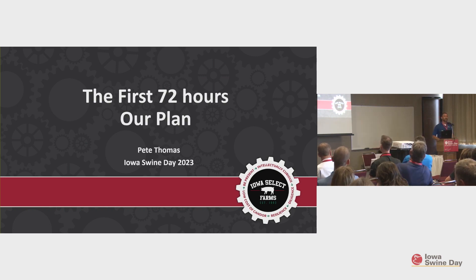What I'm going to talk about today is a foreign animal disease response plan for the first 72 hours after an outbreak in the U.S. I'll talk about what we've done to prepare at Iowa Select Farms and some of the considerations we've thought about. Maybe that'll help others identify things in their systems or operations that they need to do to be prepared, and I'll also talk about a couple exercises we've done.